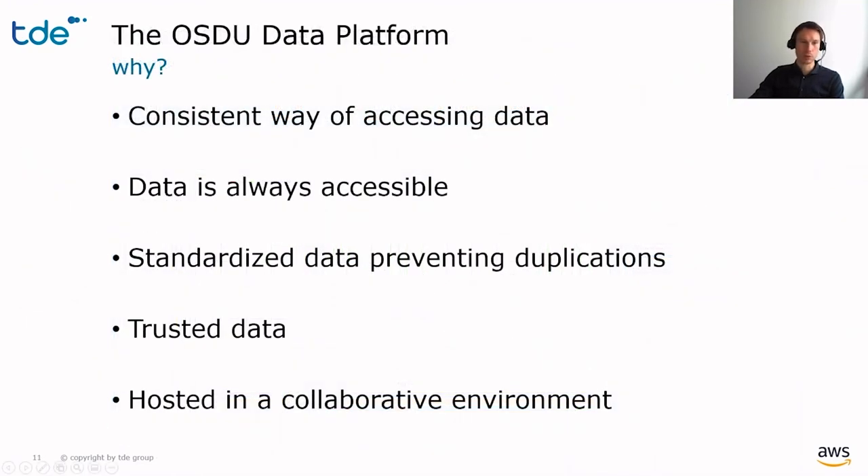To sum up, OSDU provides a reliable and standardized way of getting the various input data from multiple disciplines into the ROP modeling app. It eliminates the need to build several connectors to individual data sources to collect reports, logs, and so on, and it offers a standardized way to provide the planned activities back to other applications.